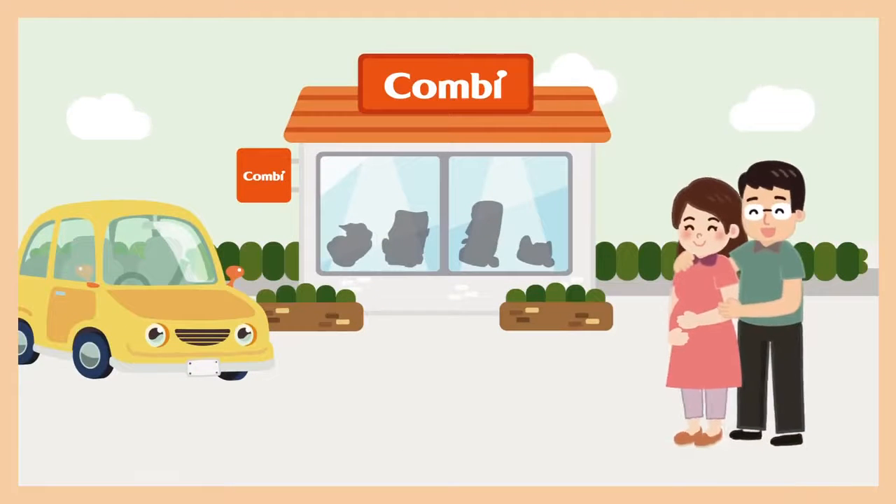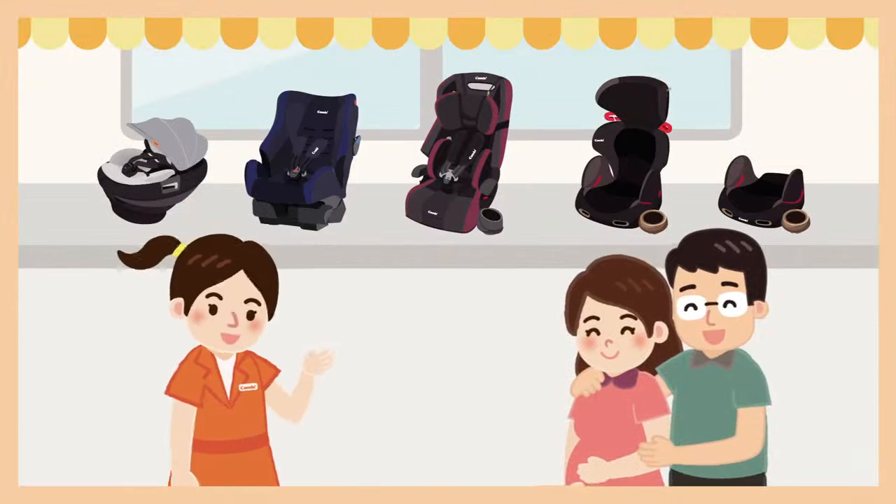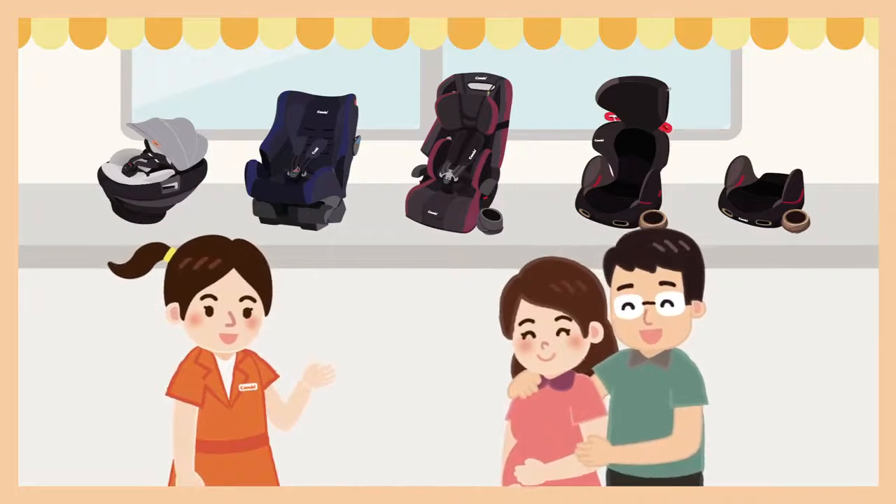You are welcome to visit the Combi shop or an authorised reseller nearby if you want to understand more about car seats and start making your baby safe in the car today.